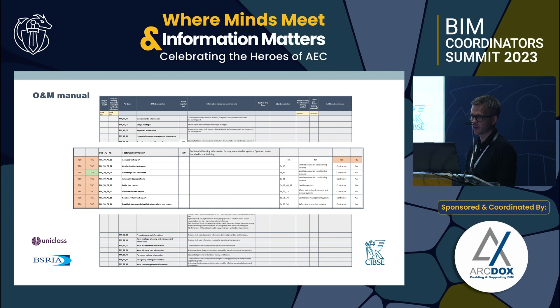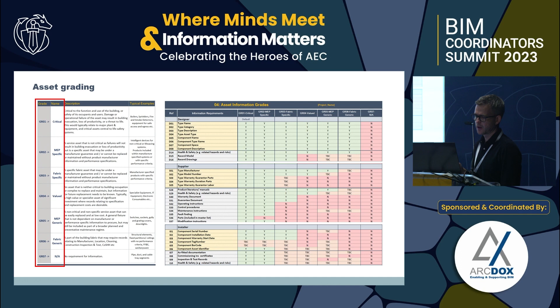On asset grading: the quandary we faced as a group was that if we have 400 assets at the start, we know about 70 or 80 of those will be used consistently on school projects. We spent half a morning trying to work out what information was needed for just five of them, and realized if there are 400 it would take forever to specify them all. We cracked that by coming up with a grading criteria.